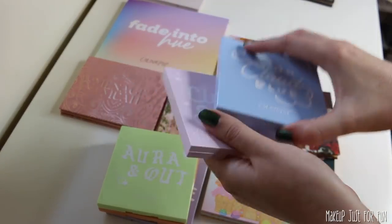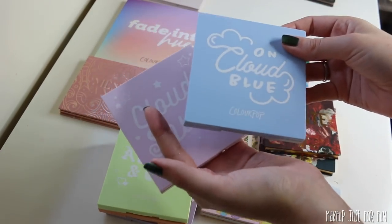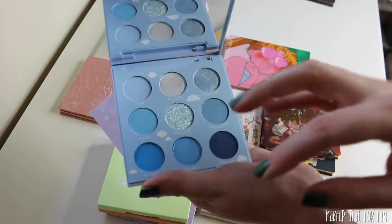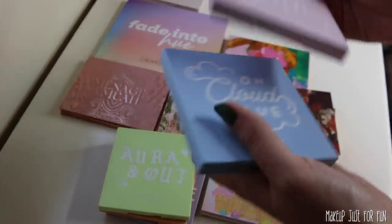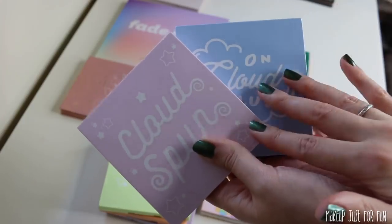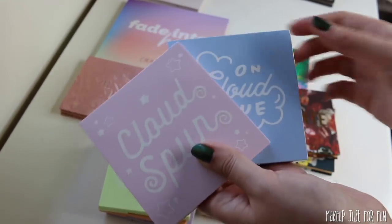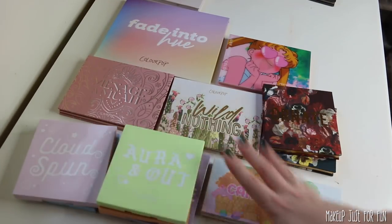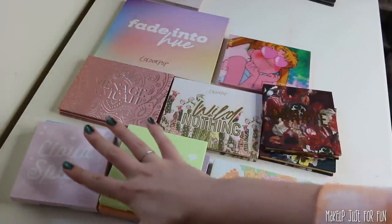Kind of the same thing with the newer On Cloud Blue and Cloud Spun palettes, which just launched very recently with some of their holiday vaults. These are much richer in pigmentation compared to even the tie-dye collection, but I have a similar gripe with the pressed glitters. These just aren't really special color-wise and didn't really add a ton of value to my personal collection.